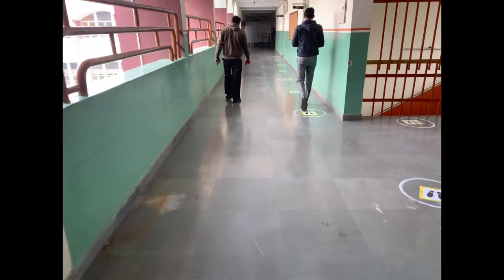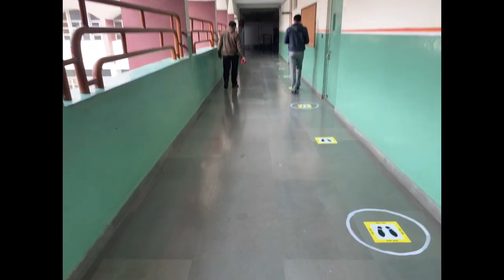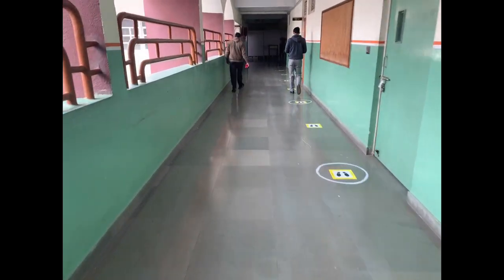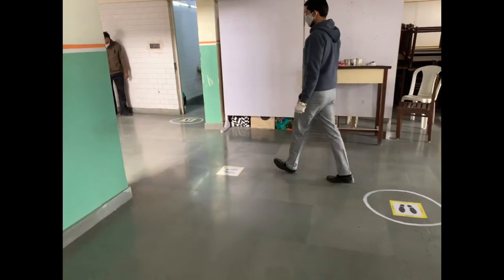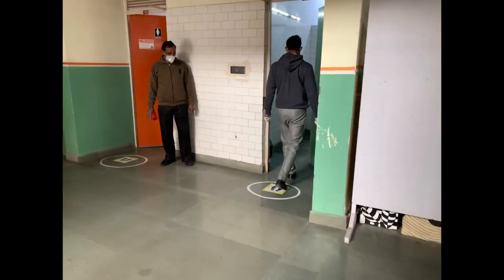Precautions are taken at the washrooms. Not more than one student shall be permitted to use the washroom at any given time. After every use of the washroom, toilets and sinks will be sanitized.